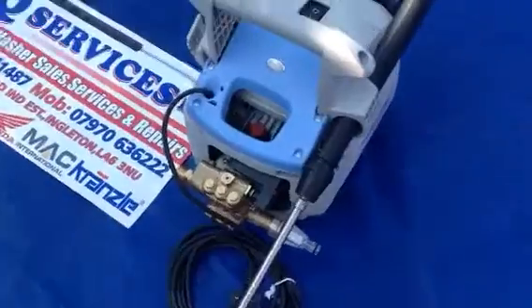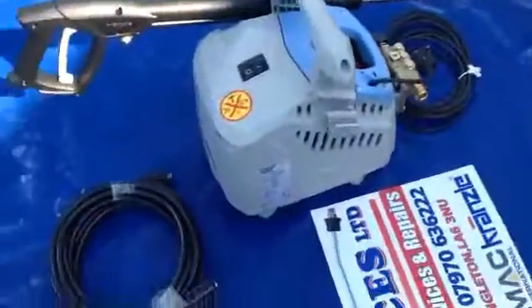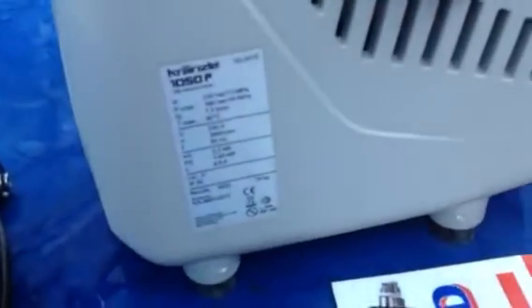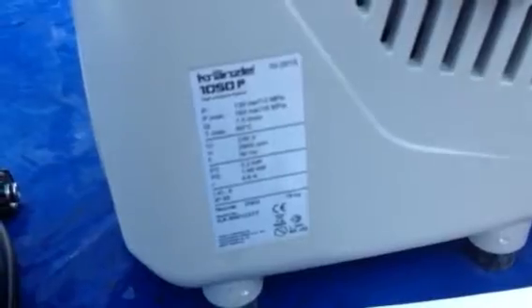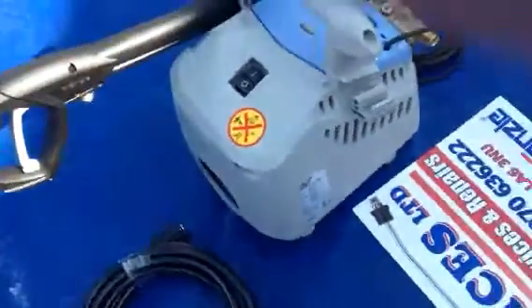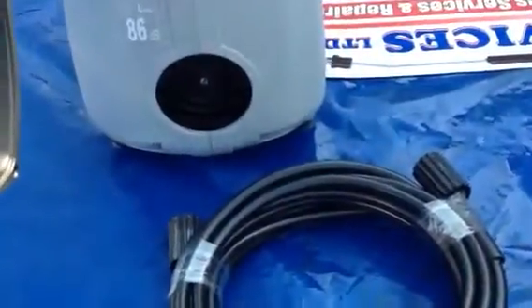Brash head. This machine is automatic stop-start, 2.2 kilowatt motor. All your stats are all there. On and off switch on the top, and the motor at the back to take air in.